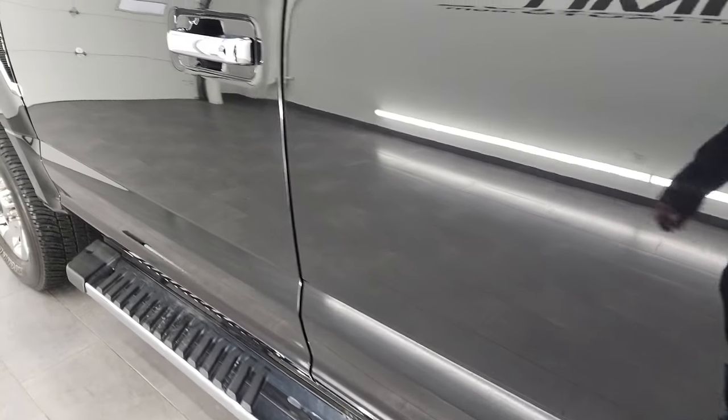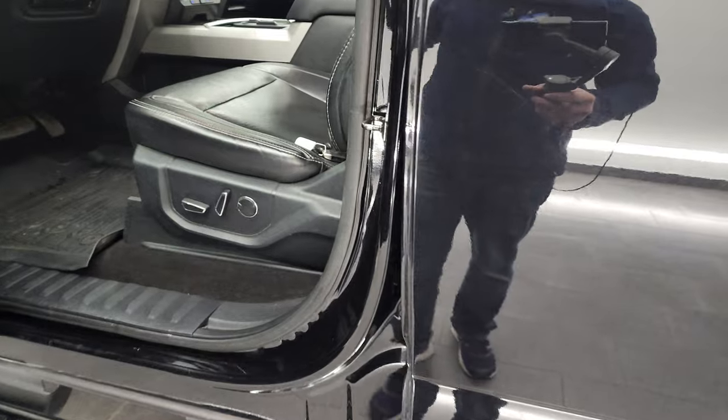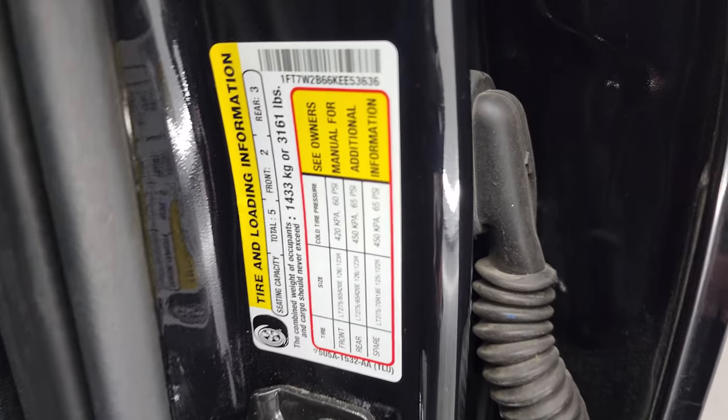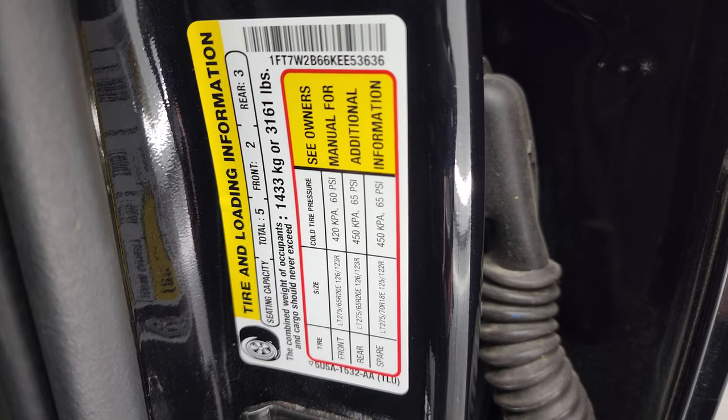We'll hop inside and check out the miles, radio, and everything this truck has to offer. I'll show you the tire and loading information sticker first as well as the VIN sticker — that one has some stuff missing on it. Not really sure why those VIN stickers do that sometimes.